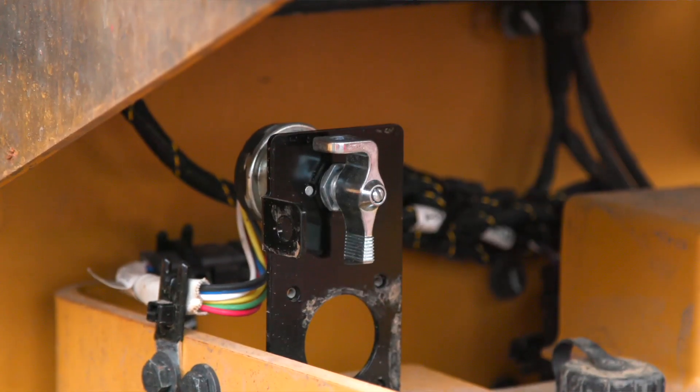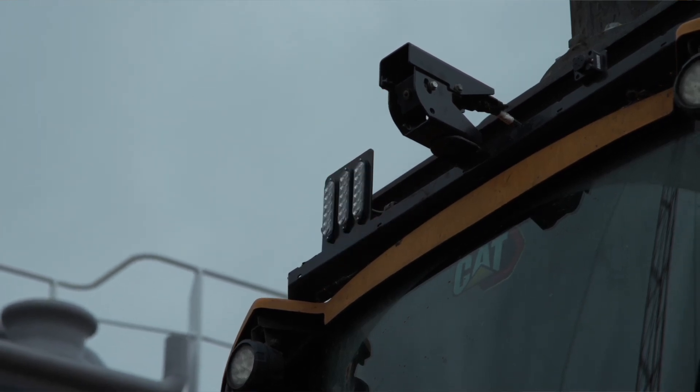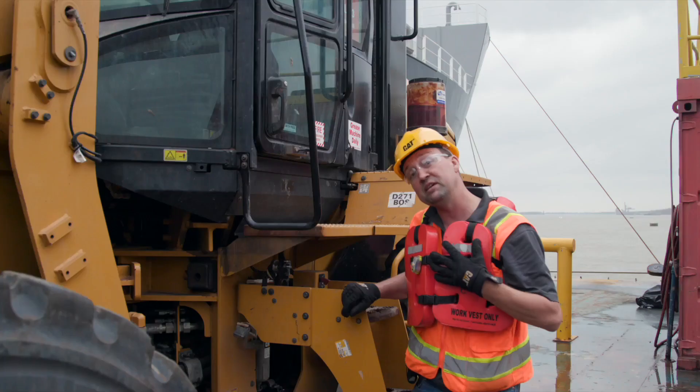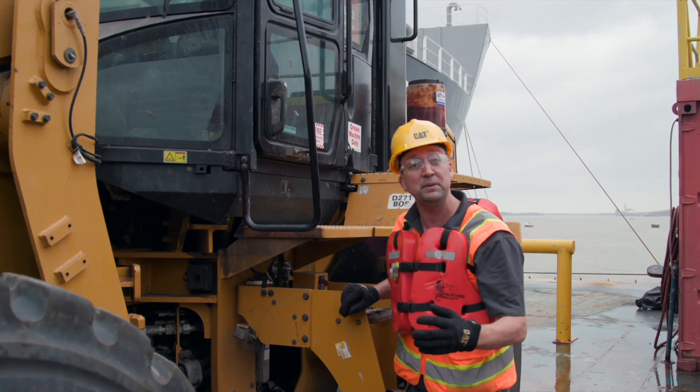We're going to get 30 seconds of three indicator lights — the blue, the green, and the red — all flashing for 30 seconds, giving me time to walk around this machine to make sure it's ready to be commissioned.